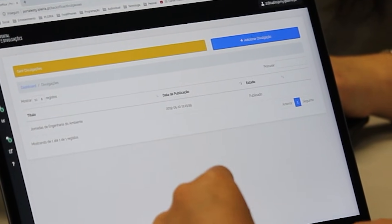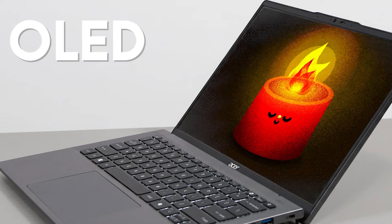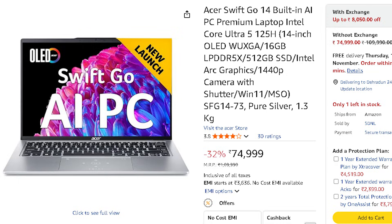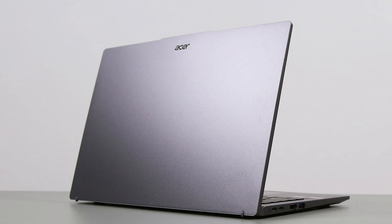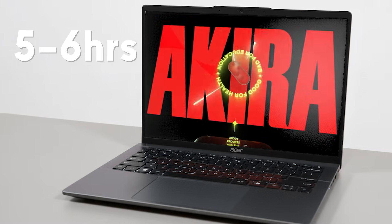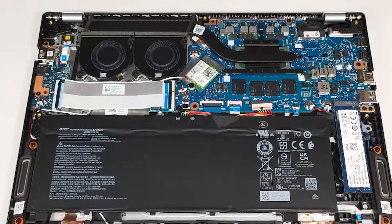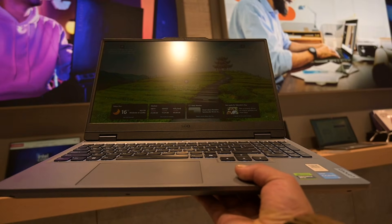Don't think about training huge models or massive datasets on this though. The OLED display is awesome — vibrant colors, deep blacks — coding, watching videos, or doing casual design just looks great. It weighs around 1.3 kg, so it's super light and premium feeling, perfect for carrying around campus. Battery gives about five to six hours of real use, enough to last a full day of lectures and coding. For upgrades, unfortunately the RAM is soldered, but there is one M.2 slot for SSD expansion.